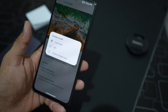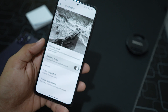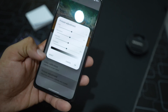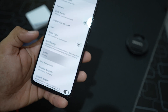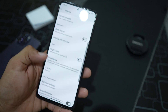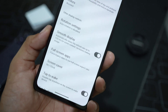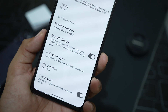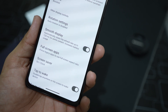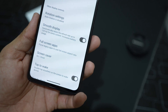We have night light and Live Display working fine, with display mode options and reading mode which converts every color to grayscale. There's color collaboration, picture adjustment, and color profile selection — I'm using the boosted one. We have rotation settings and smooth display, which automatically raises the refresh rate to 120Hz for content that needs it, though there's no manual option to set minimum or maximum refresh rate.